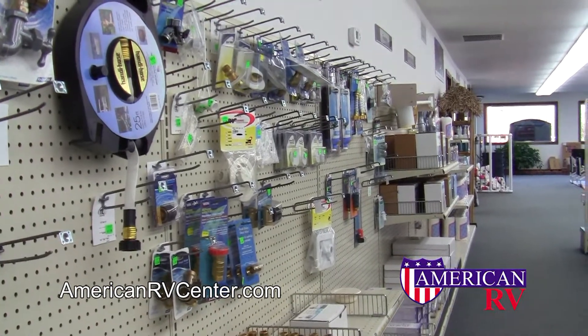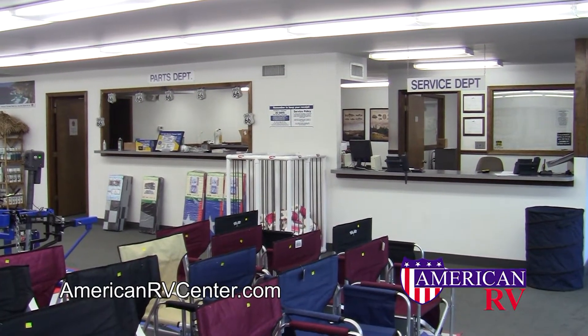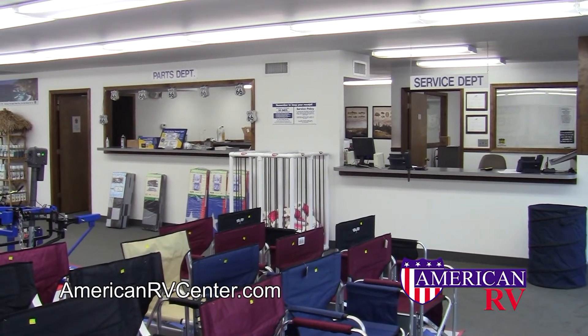Don't waste your time with large chain stores. American RV is family-owned and operated, and here locally to serve you. Happy camping!